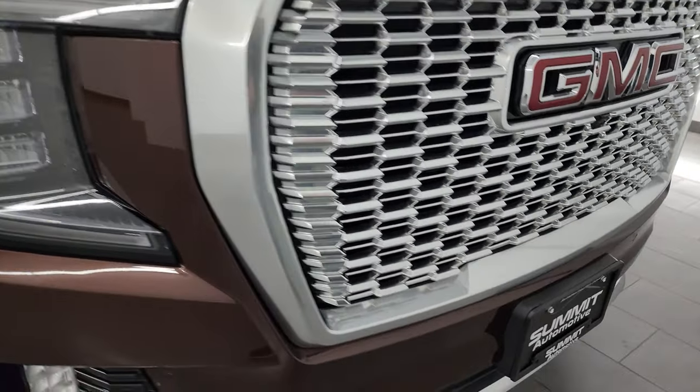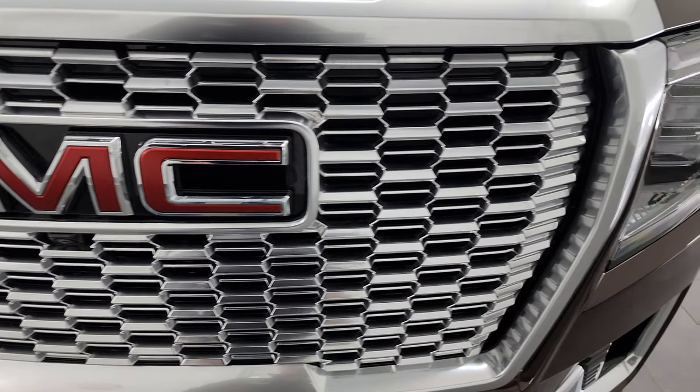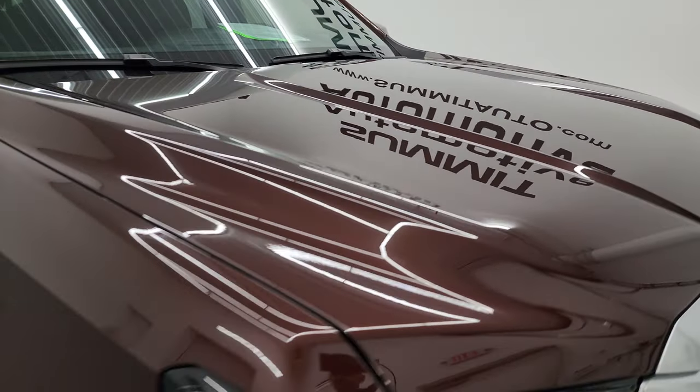Front bumper is absolutely perfect — no dents, dings, scuffs, or scrapes on there. The grille is in excellent condition and the hood is in really nice shape as well. Didn't see any major dents or dings on there.